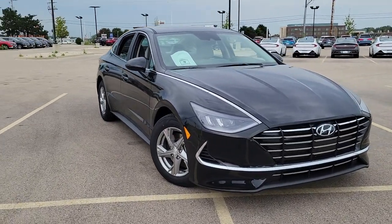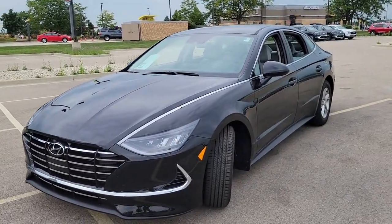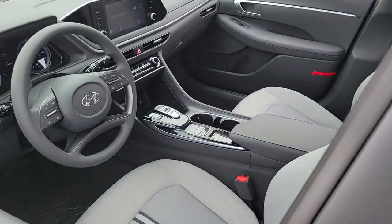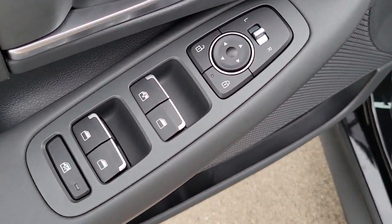You will be amazed by this 2022 Hyundai Sonata. Whether you're commuting or cruising country roads, this smooth and spacious Sonata makes travel a treat. Its comfortable cabin with standard touchscreen infotainment and driver assistance, along with stylish good looks,